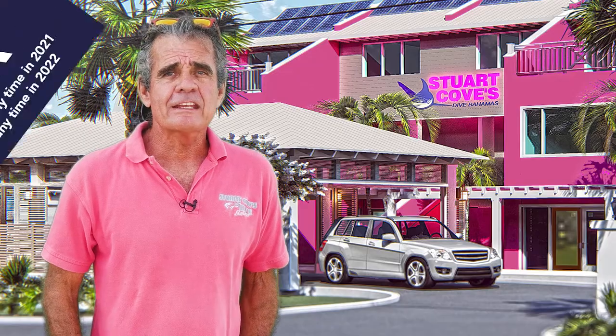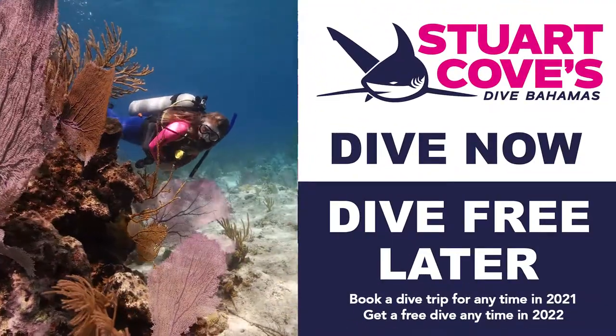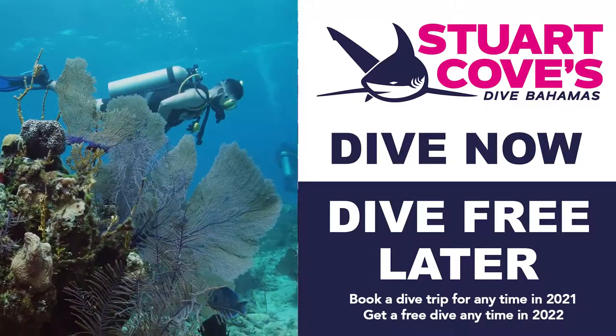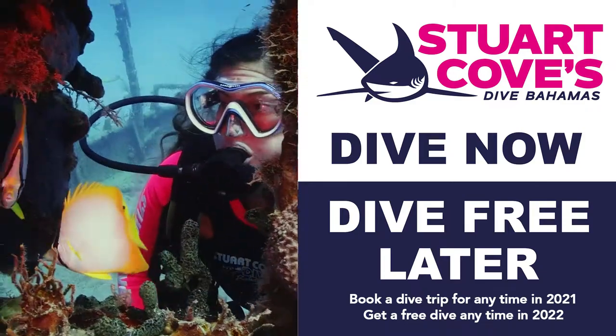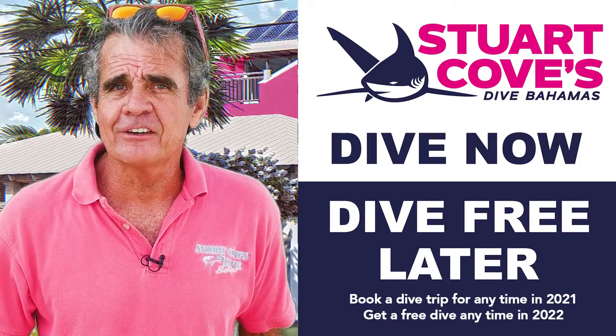And be sure to take advantage of our Dive Now, Dive Free Later deal. For any diver who visits us during the remainder of 2021, gets a free dive anytime in 2022. So what are you waiting for? Come visit Stuart Cove now when the water is warm and the sights are new. Don't be the last man diving.